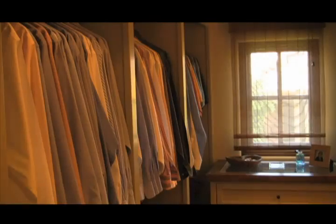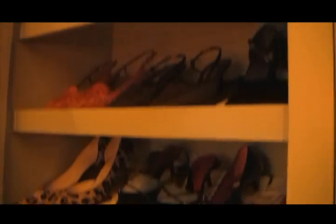The closets are stuffed with clothes and shoes of all types — dresses, suits, pants, shirts, sweaters, coats, hats, boots, sneakers, flats, pumps, walking shoes, patent leathers, and loafers. And don't forget the jewelry.